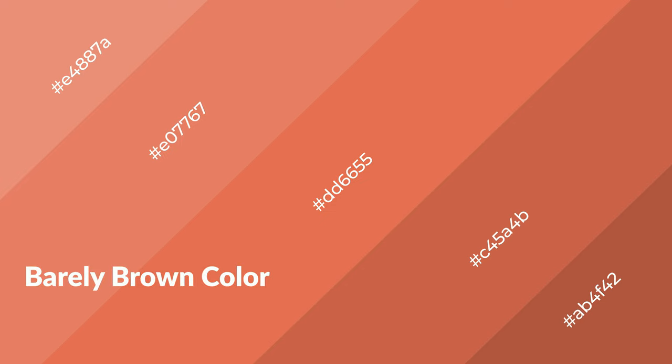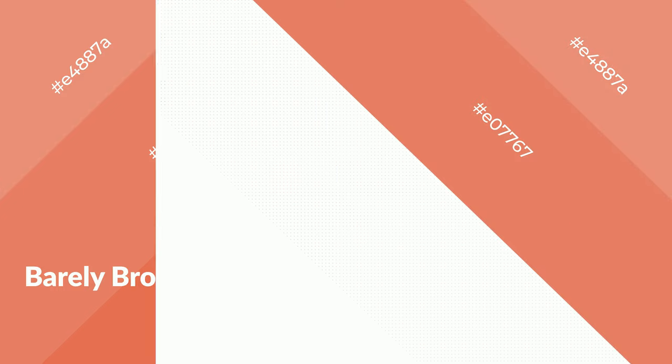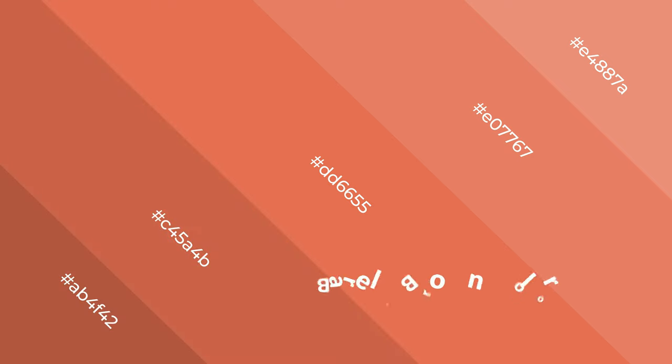Barely brown is a warm color and it emits cozier and active emotions. Warm colors are symbols of warmth, fire, heat, and sunshine. It also evokes joy, passion, love, and even anger. You can see them used in restaurants and gyms.